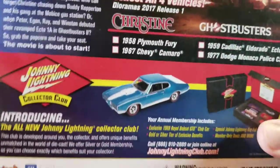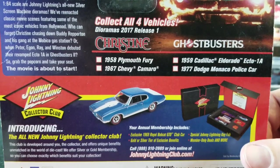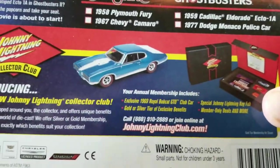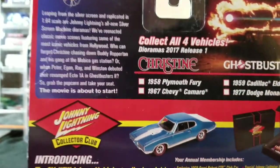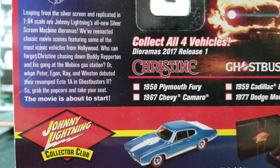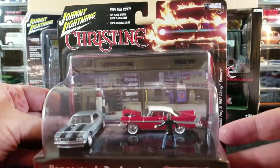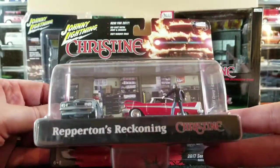Here's a little info from the back of the card - 'collect all four vehicles diorama, 2017 release one.' There are other cars shown: Christine, a Ghostbusters one, and more advertising. There's a collector's club paragraph on the back - if you want to pause you can read it. You don't see these that often on eBay and they usually go for more money. It's just really cool that it comes with a little miniature figurine in there. So yeah, we're going to keep that one carded and not open it.